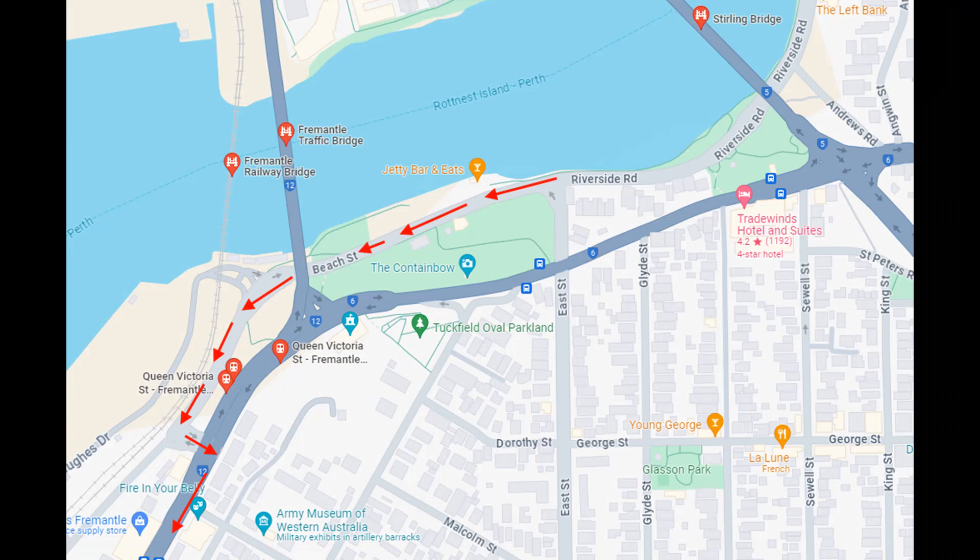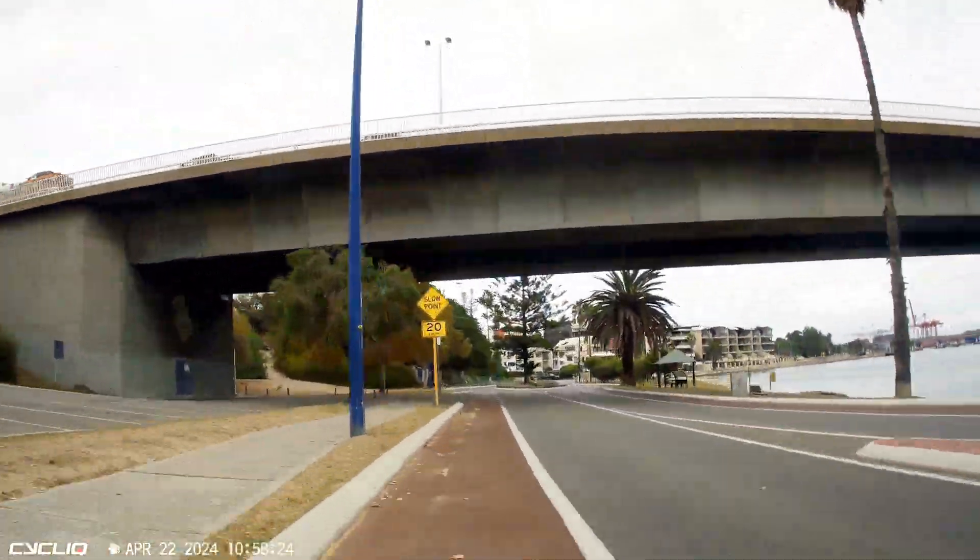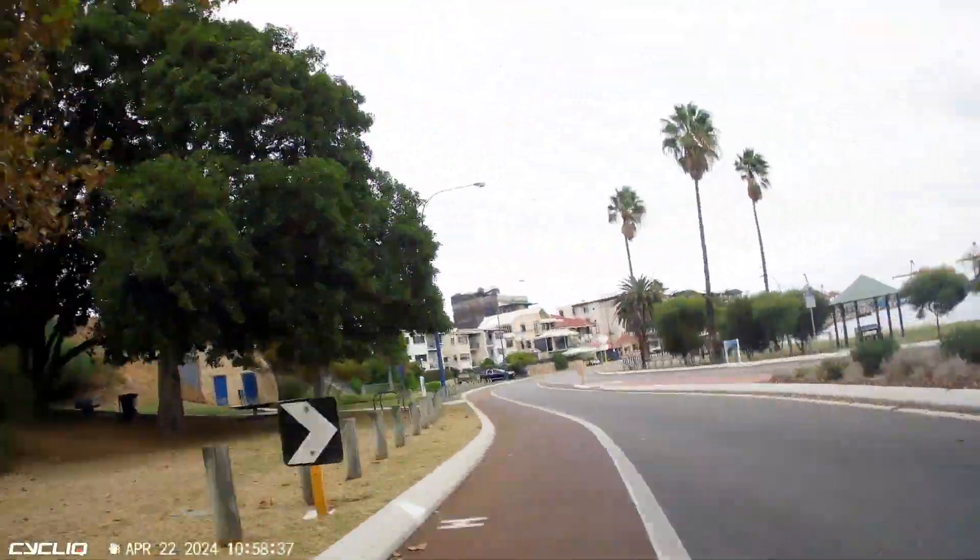Typically there are two destinations for cyclists riding from the east. One is to continue into the heart of Fremantle to get a coffee, and the other is to cross the bridge and head north towards Perth. For the next few minutes I'm going to talk through riding through this detour twice.